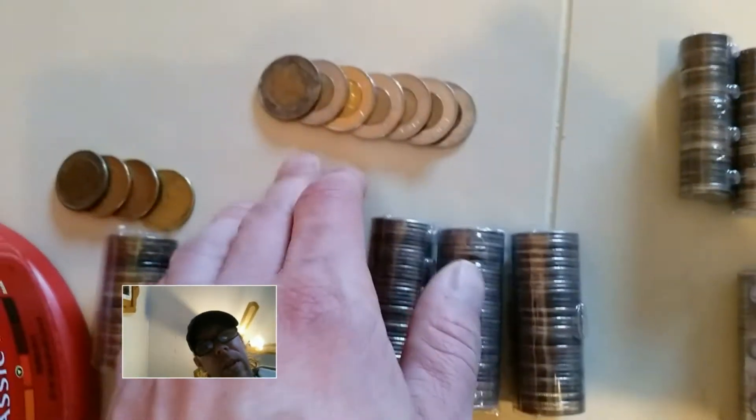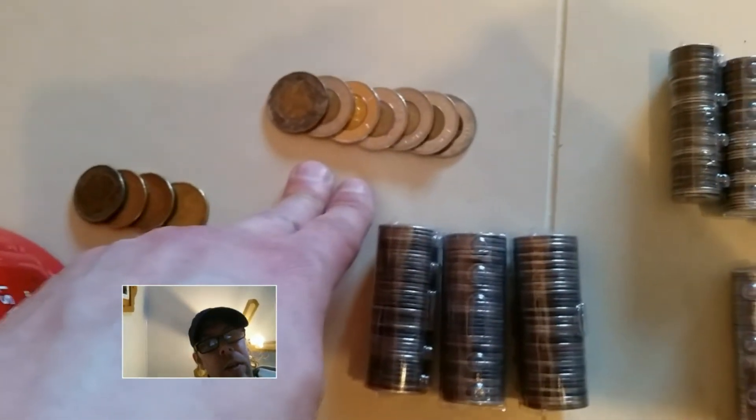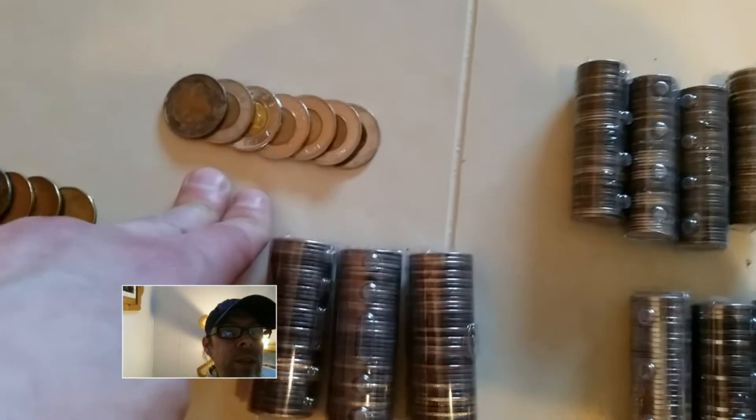Oh yeah, I did my loonies — here's my toonies. I only got 7 of those this year, but next year will be better.